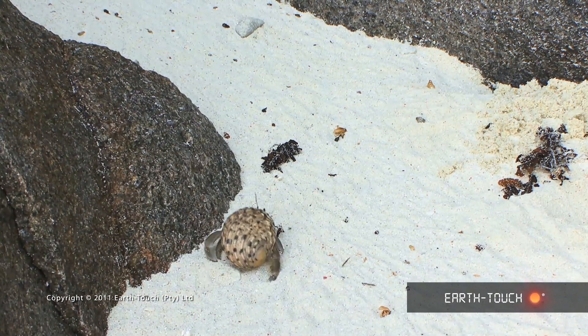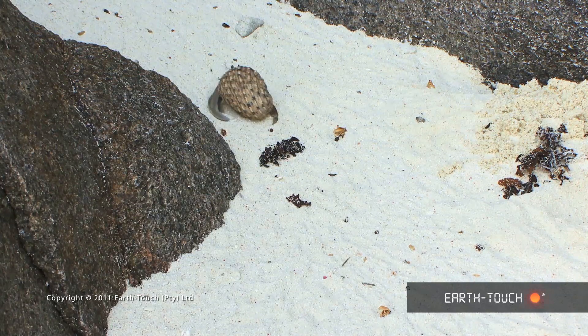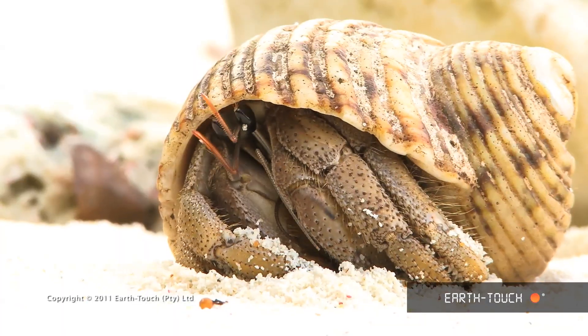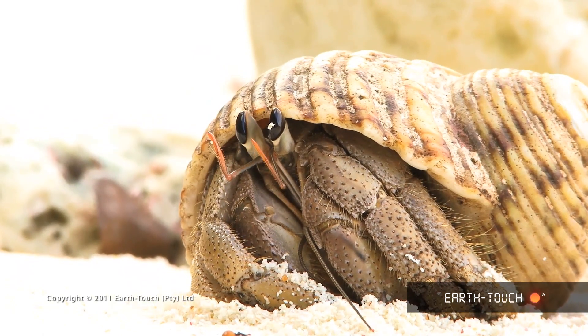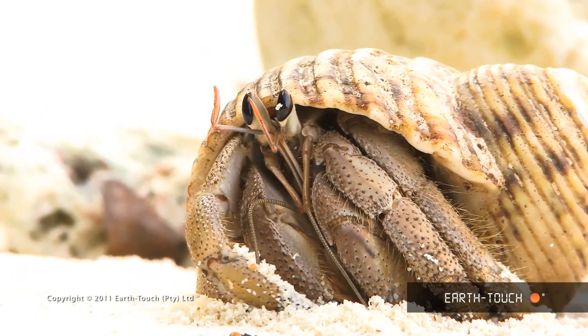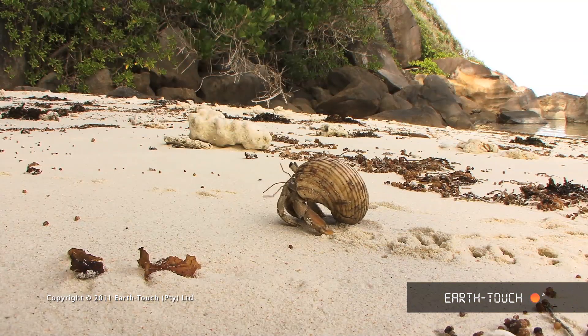The first little character was the hermit crab, and these are prolific here. One can hear the rustling in the undergrowth as these little hermit crabs forage around for food. Despite having to haul around this massive burden relative to the size of the crab, they're incredibly agile.